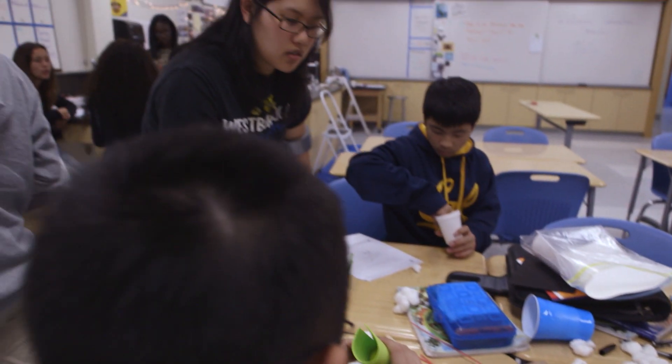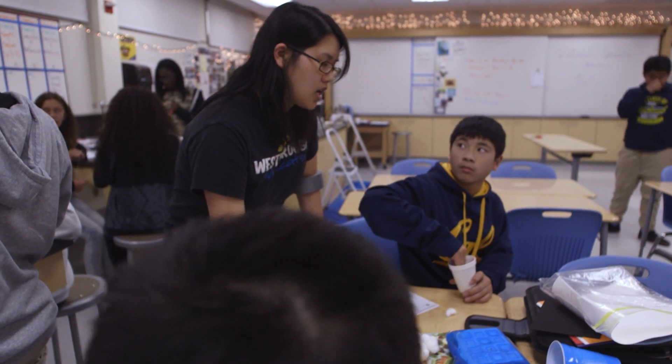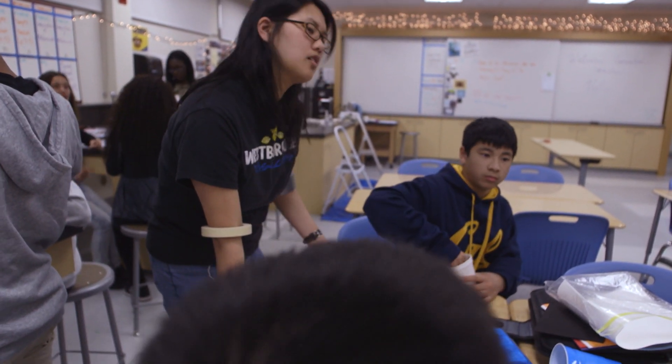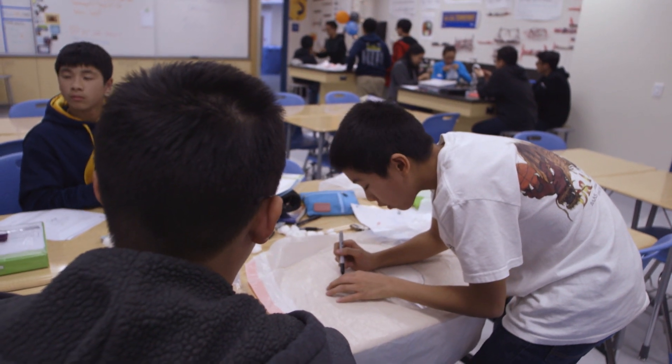What else do we got going on here? We're gonna line the bottom of the cup with all of this. Like that? Just randomly placed in there? Just line it — we want it to cover the whole bottom. We want it to cover the whole bottom. Can I show you something? Can you take that out for a second?